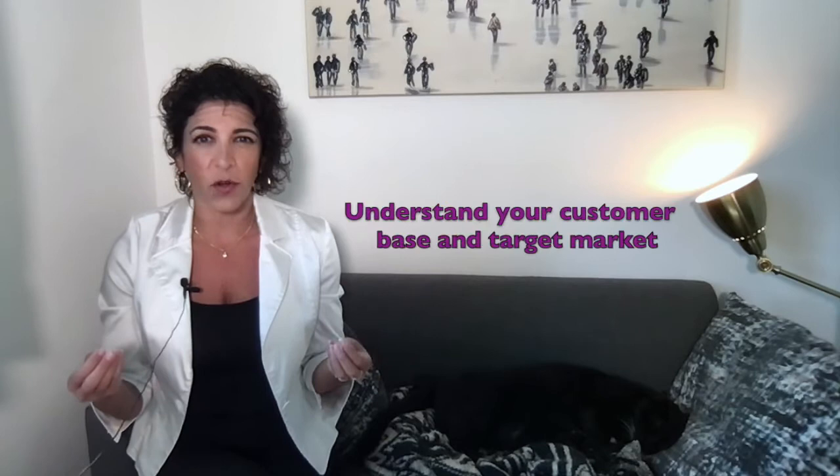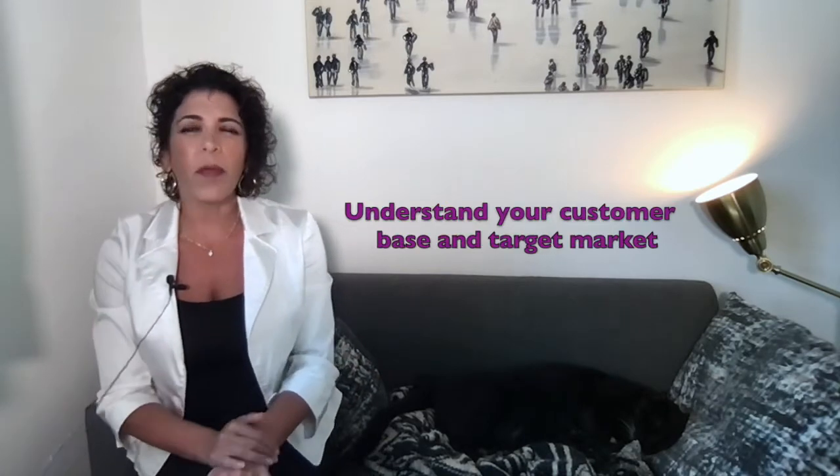In today's video, I want to focus on the first phase — understanding your customer base and target market. I'll be making a couple more videos to dive into phase two and phase three soon. So for the first phase: know your target market.